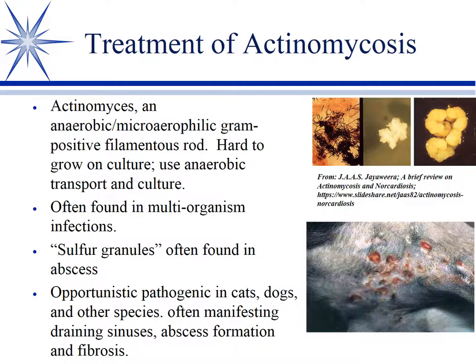I'm going to talk about some problem bacteria we haven't otherwise discussed. One of these is actinomycosis. Actinomyces is an anaerobic gram-positive filamentous rod. Phylogenetically, it's somewhat of a higher bacteria, kind of somewhere between bacteria and fungus. It's pretty hard to grow on culture and sensitivity, and if you do want to grow it, you have to use anaerobic transport culturettes and media.